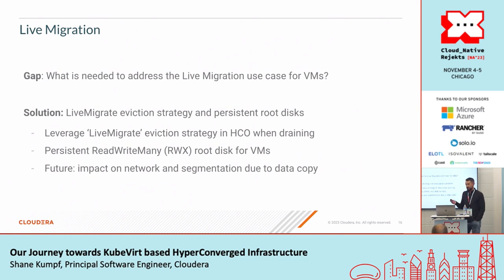For live migration, we found two key requirements: the live-migrate eviction strategy and the use of persistent root disks. If you use the live-migrate eviction strategy that HCO provides, draining a node will automatically live migrate the VM to another system. You get this for free with the out-of-the-box common VM templates, but with custom templates you must include it explicitly. You also need a read-write-many persistent volume because a copy operation occurs during the live migration. We're also looking at setting up a dedicated data-only network for migration traffic, similar to how ESX handles it.